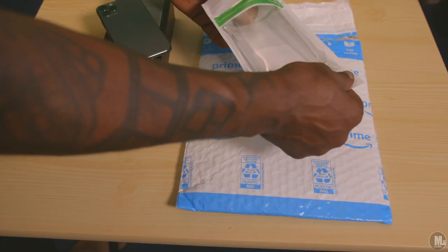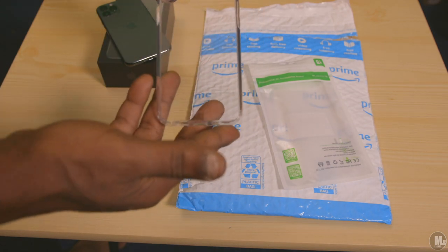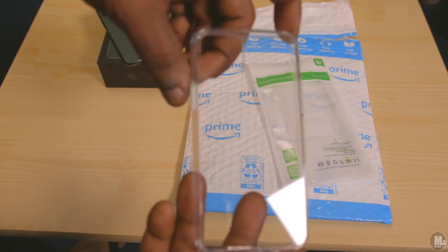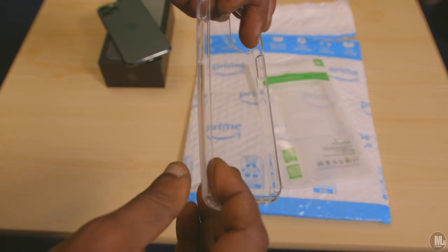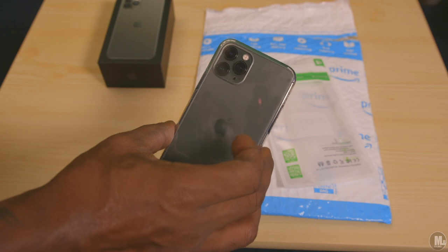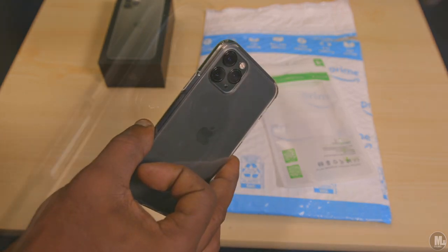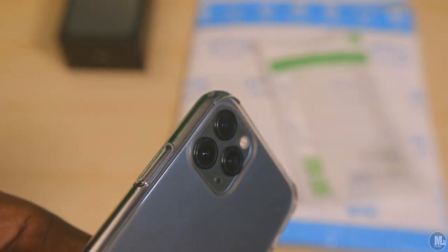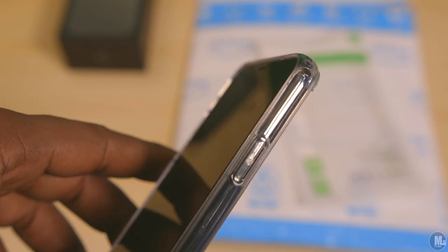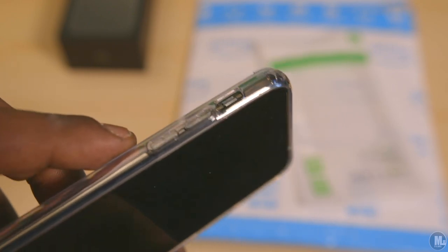On this phone, where the three cameras are, the glass sticks up a little bit higher than the rest of the phone. I was hoping for a case that rises up to the same level as that glass, but this case actually goes a little bit higher than the lenses themselves. And I understand why — if you happen to drop your phone on the back side or slide it across concrete, you won't be scratching your camera lenses.